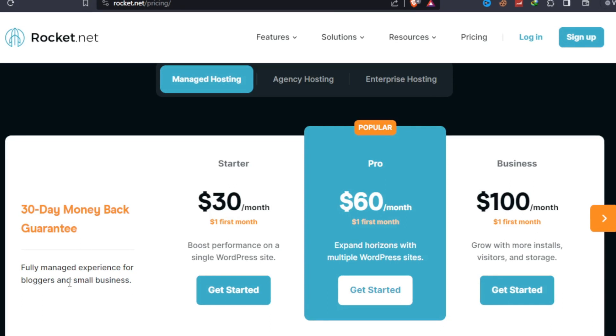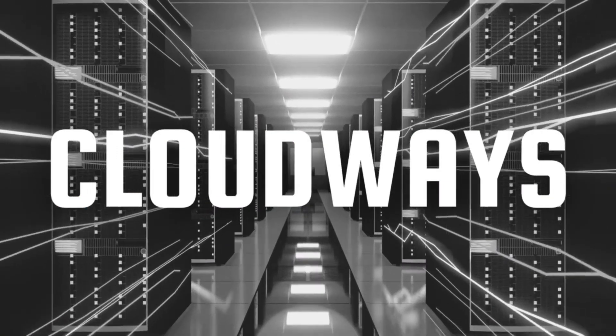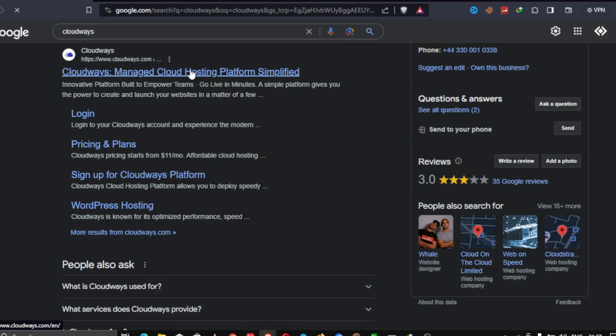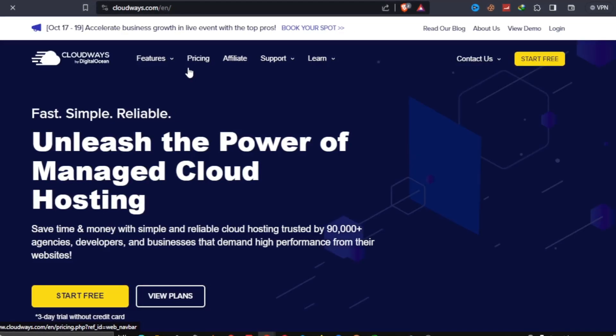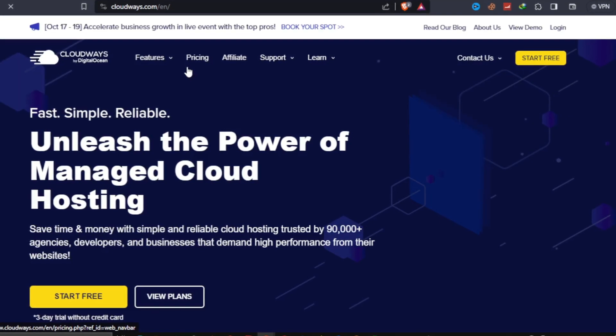For $1 you may try out the premium VPS for 30 days. Cloudways is our third choice. It takes a lot of time and knowledge to get the optimum results from an unmanaged cloud platform. Don't be concerned if you're a complete novice. Cloudways will deliver the pinnacle of cloud performance to handle AWS, GCP, DigitalOcean, Linode, and Vultr at a fair price. With a single click, you may install your CMS such as WordPress.